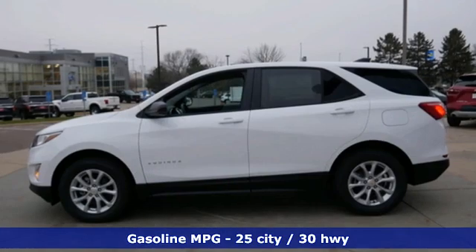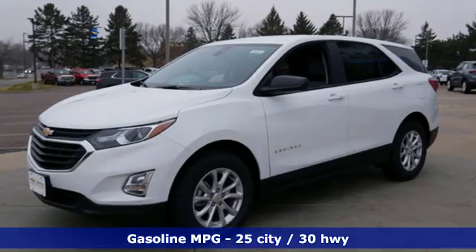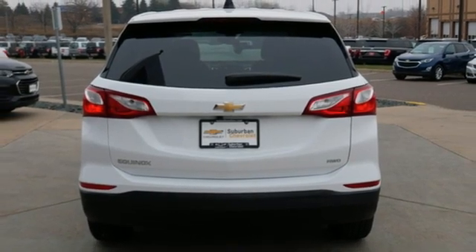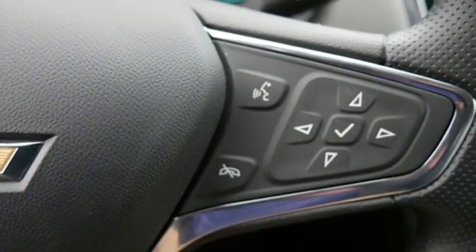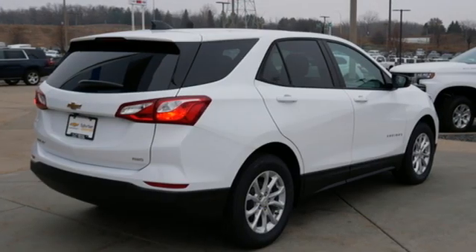It comes with all the amenities you need: automatic transmission, manual tilting steering column, streaming audio, configurable instrument gauges, manual telescoping steering column, Wi-Fi hotspot, external memory control, active grille shutters, doors and push-button start proximity key, and intercooled turbo inline four-cylinder engine.